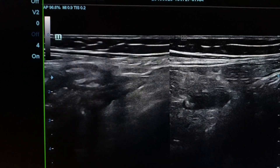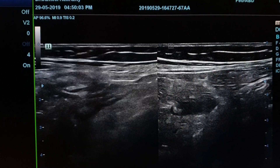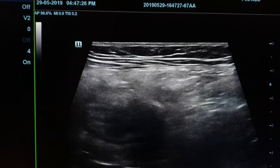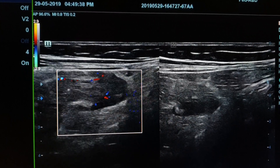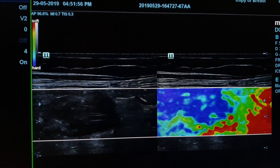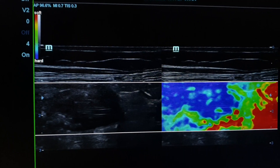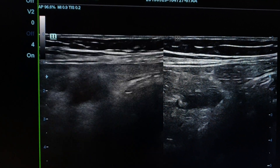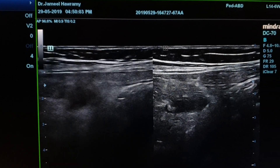In the static picture, we see the hypoechoic cecal mass measuring about 18 mm. There is peripheral, not central, vascularity. On elastography, the area of the mass shows blue coloring, indicating solidness. This mass was confirmed by the CT report.